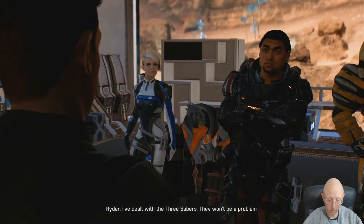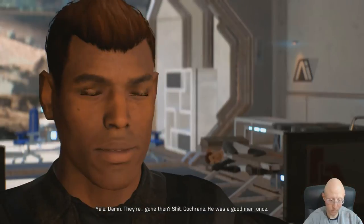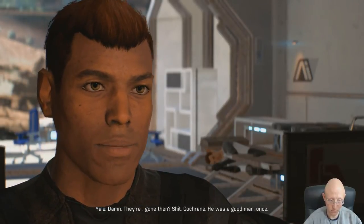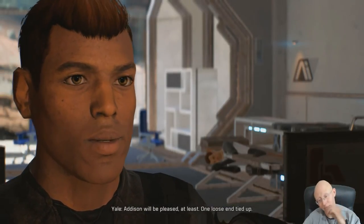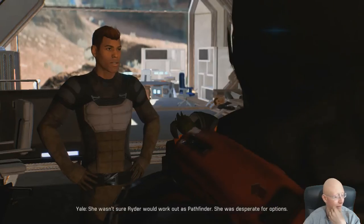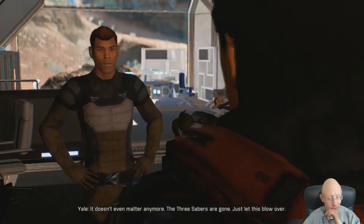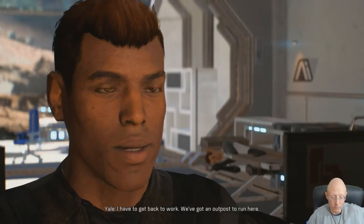I've dealt with the Three Sabers - they won't be a problem. They're gone then. Cochran was a good man, once. Addison will be pleased at least - one loose end tied up. Addison? She wasn't sure Ryder would work out as Pathfinder, she was desperate for options. It doesn't even matter anymore - the Three Sabers are gone. Just let this blow over, I have to get back to work. We've got an outpost to run here.